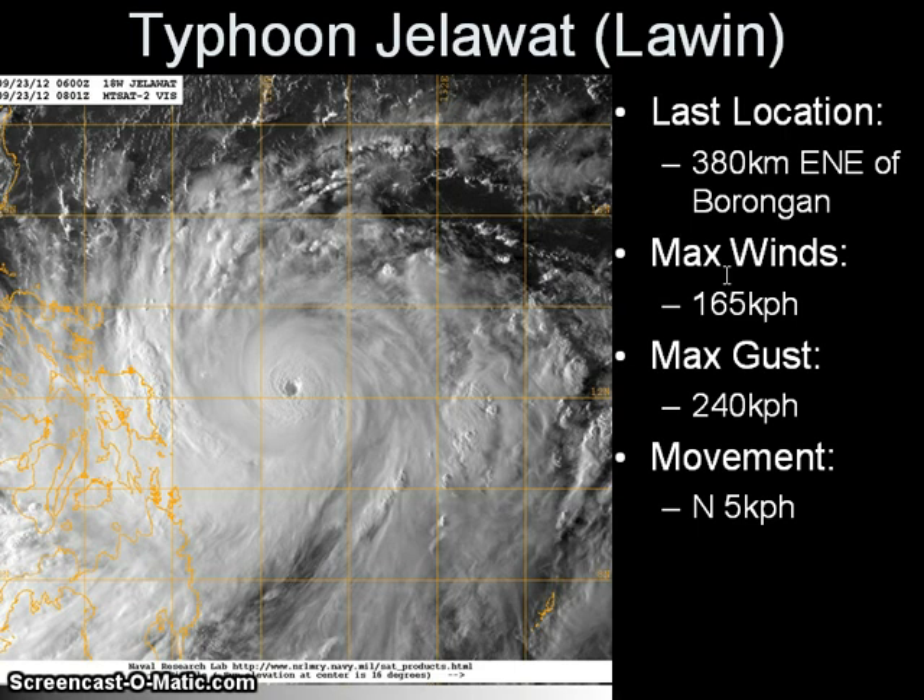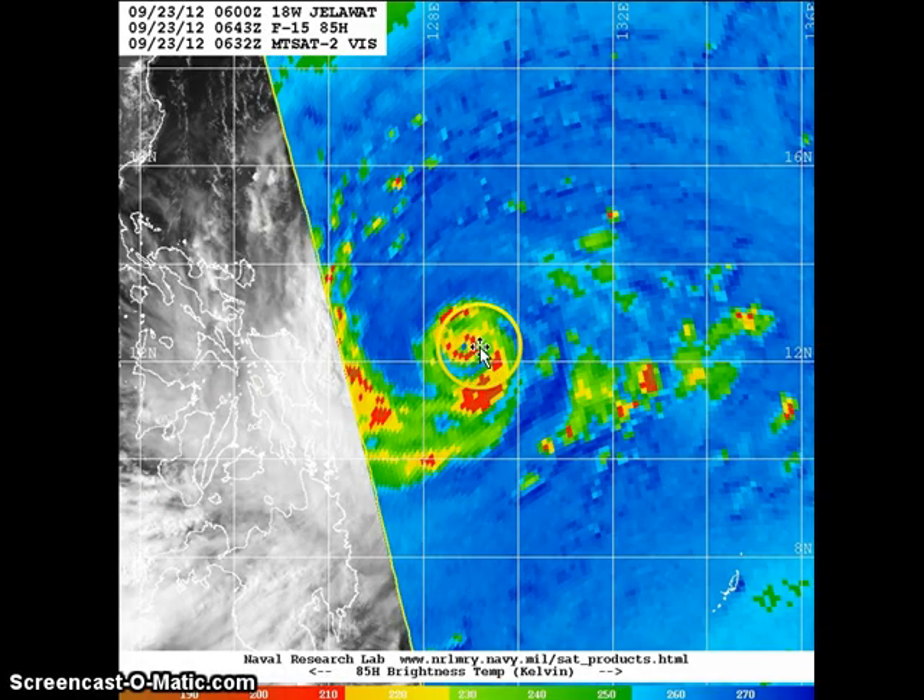On the visible image, we have a pinhole eye with a diameter of around 15 to 20 kilometers — very small, very symmetrical — with a central dense overcast swell. The system is still moving very slowly northward at 5 km/h, but the good news is it's starting to move northward as forecasted by computer models and agencies, and may not become a threat to the Philippines at all. Looking at the microwave image, we can see the very small pinhole eyewall surrounded by very deep convective activity. We're also starting to see some concentric eyewall formation around that inner eyewall.